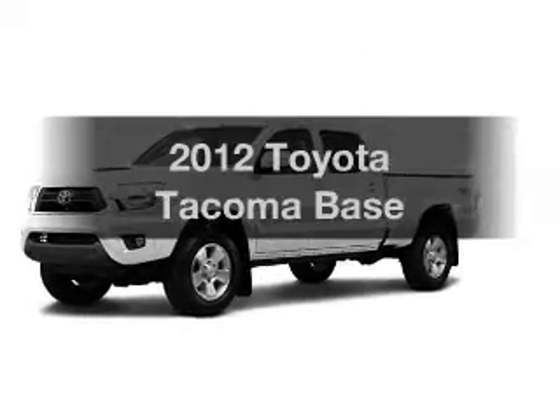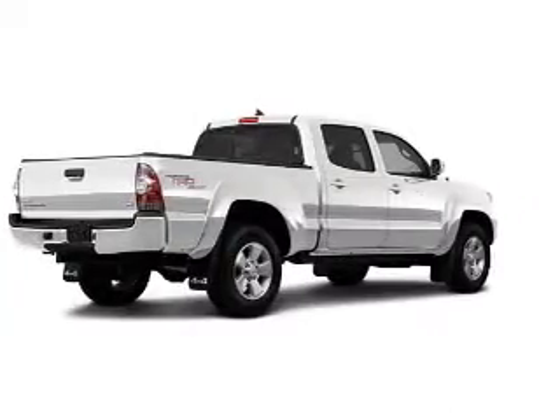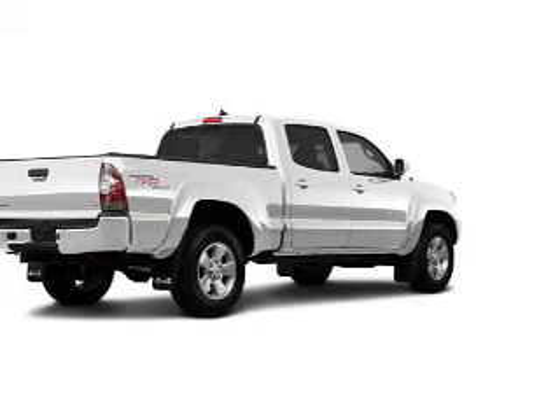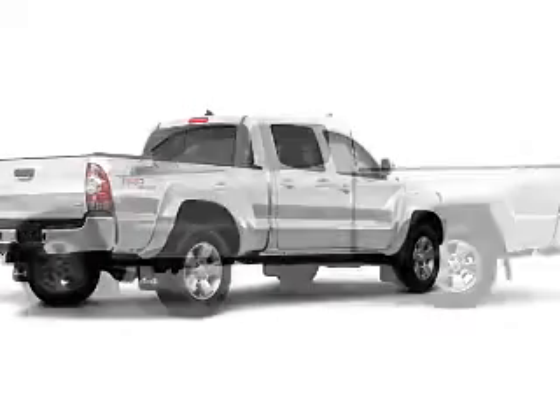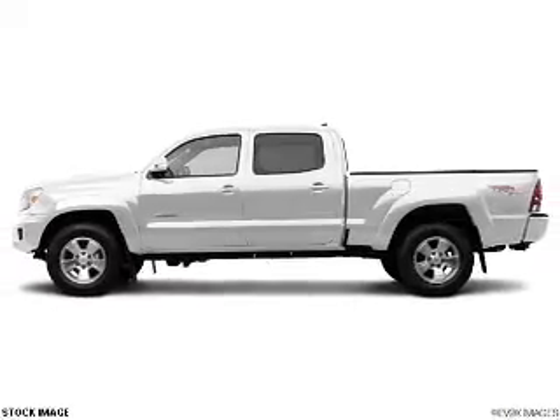Check out this 2012 Toyota Tacoma — everything you need under one roof with this great vehicle. The powertrain includes four-wheel drive with a reliable six-cylinder engine that gives you more control with its manual transmission.